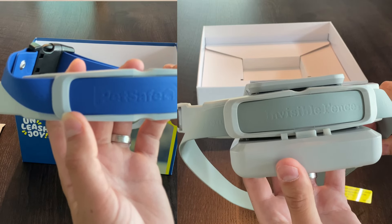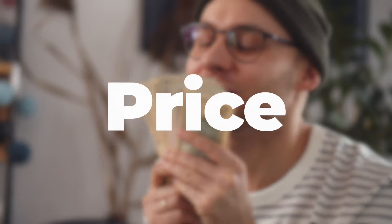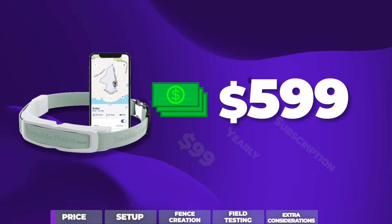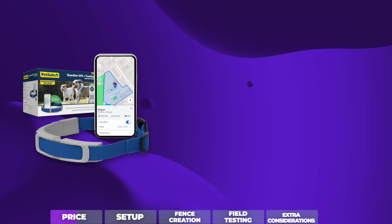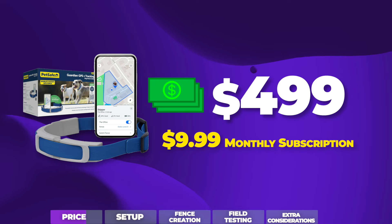Both of these collars claim to be the most accurate in GPS fencing, and there are lots of technical details that set them apart. But rather than get bogged down in the technical weeds, I'm going to focus on the big basics and what you pup owners get out of each one, starting with price. The Invisible Fence will set you back about $600 with a required annual subscription of about $100 a year, and your entire first year is free. But from year two on, there are no monthly options — you have to opt in for the entire year at a time. The PetSafe Guardian Plus tracking collar is currently about $100 less at $500, with a monthly membership of around $10.